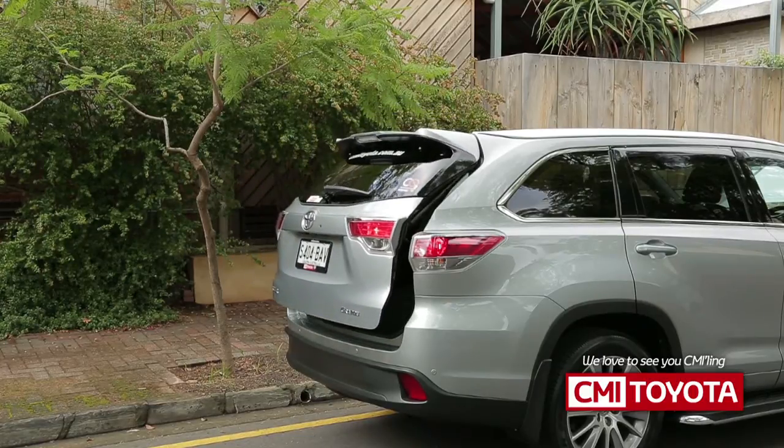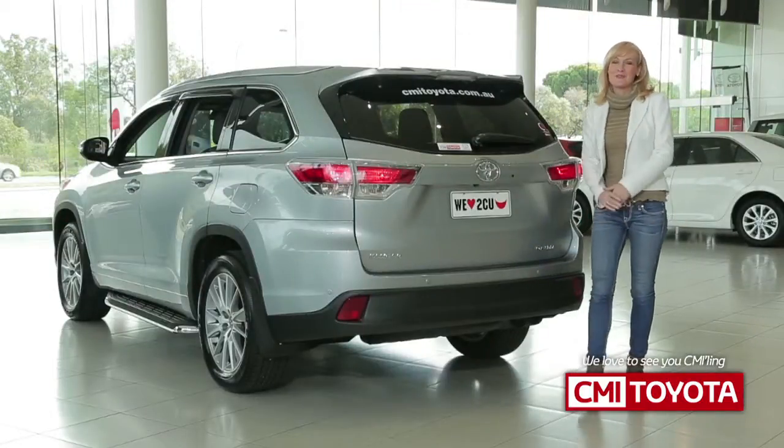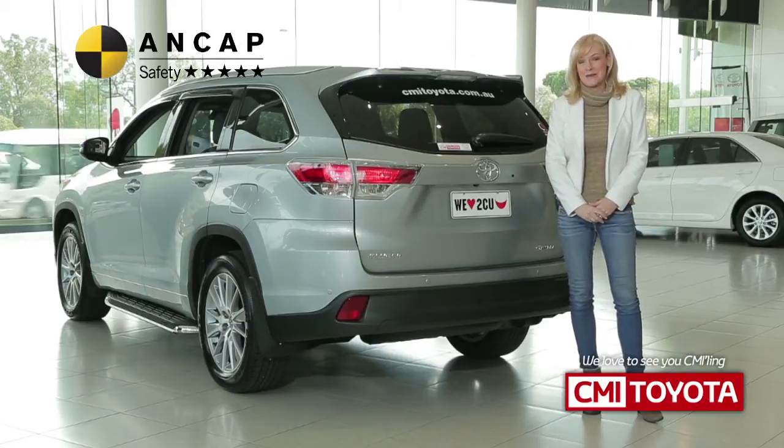There's a huge amount of versatile storage space easily accessed by the back door. Being the ultimate family SUV, you'll be happy to know that Kluger has an abundance of safety features that are fitted as standard. For starters, seven airbags.